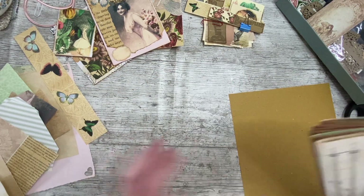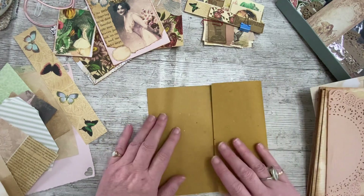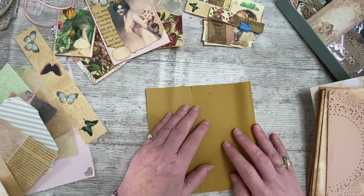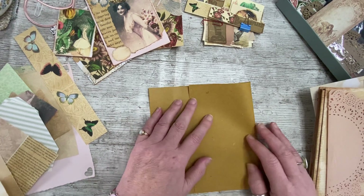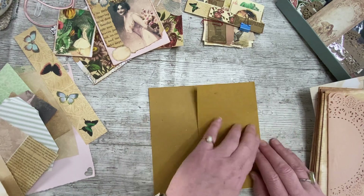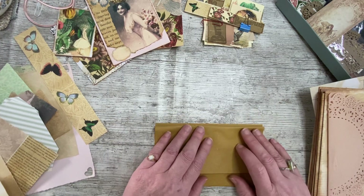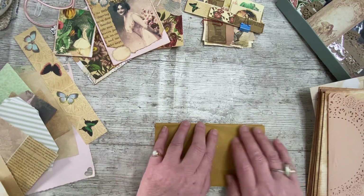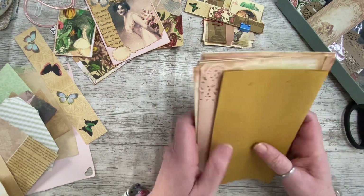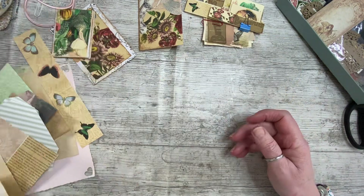Obviously I haven't made the cover yet, so we won't be sewing the signature in. I'll fold that in thirds, like I did the straw paper, and then I may glue that side down as a pocket or something. We'll have about 10 pages when we get it stitched in, which will be sufficient.